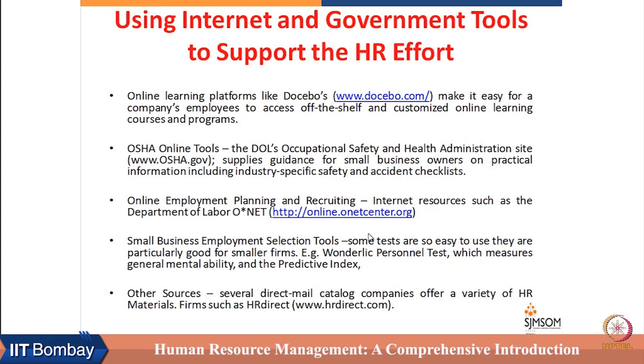There are many freely available and reasonably priced, scientifically developed tests which can be used for the selection and recruitment process. One example is the Wunderlic Personnel Test — it measures general mental ability and also gives a predictive index in terms of professionalism and job commitment. Small organizations can use these selection tools for their recruitment process.